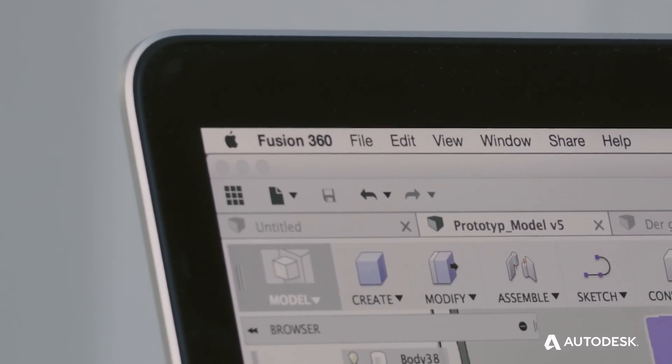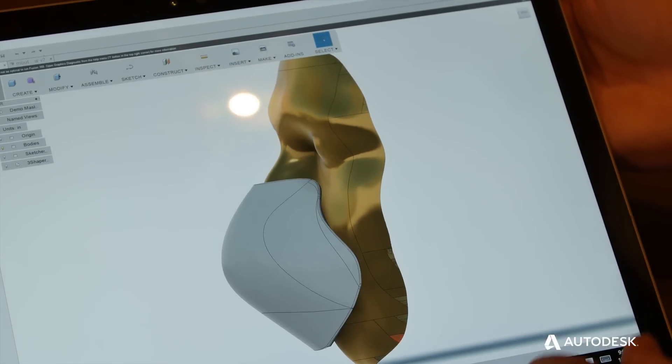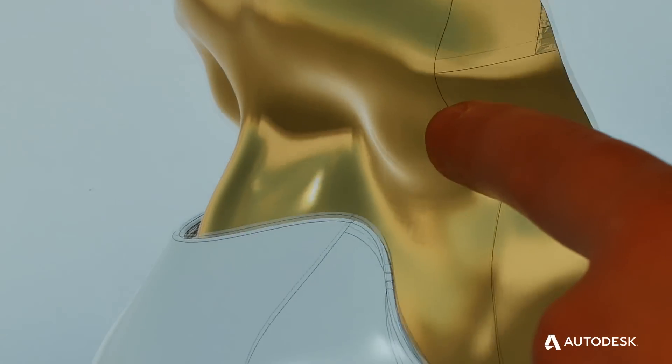You can put a mesh of that into Fusion 360. With that, we can make our mask conform very well to a person's face.